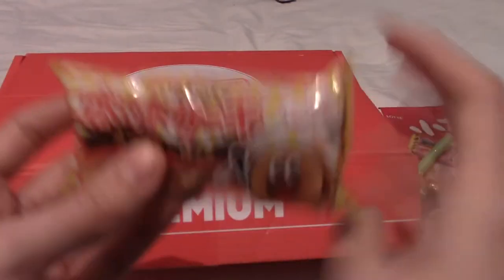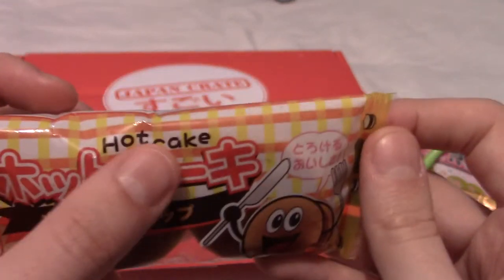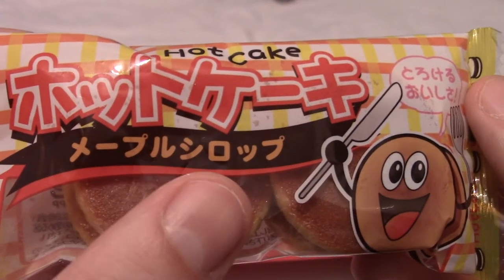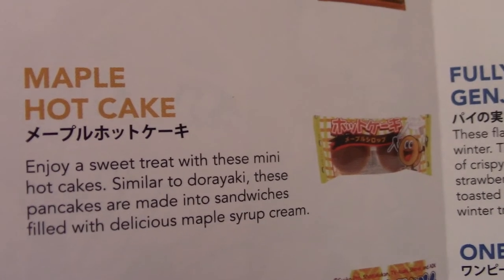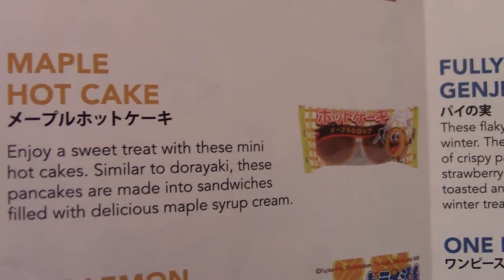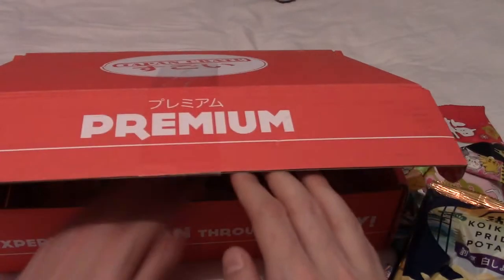It feels like there's just big things left. Are these pancake-y things? I think they are. It says 'hot cake.' Maple something. Is maple rub the name of it? Let's check out what these are. Okay, so these are maple hot cakes, and apparently they're hot cakes that have maple syrup cream inside. I clearly misread something, but maple syrup is very nice.